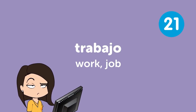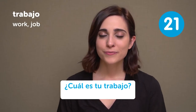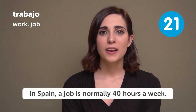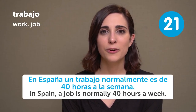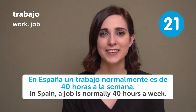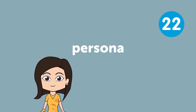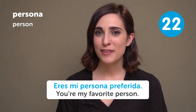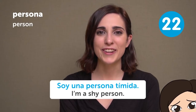Trabajo — Work/Job. ¿Cuál es tu trabajo? What is your job? In Spain, a job is normally 40 hours a week. En España, un trabajo normalmente es de 40 horas a la semana. A job that I would like to do would be an illustrator. Persona — Person. Eres mi persona preferida — You're my favorite person. Soy una persona tímida — I am a shy person.